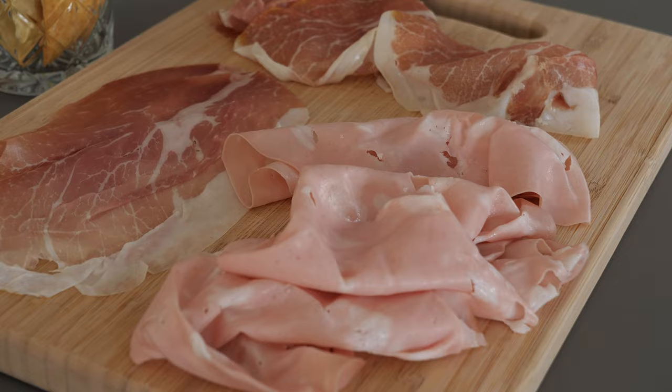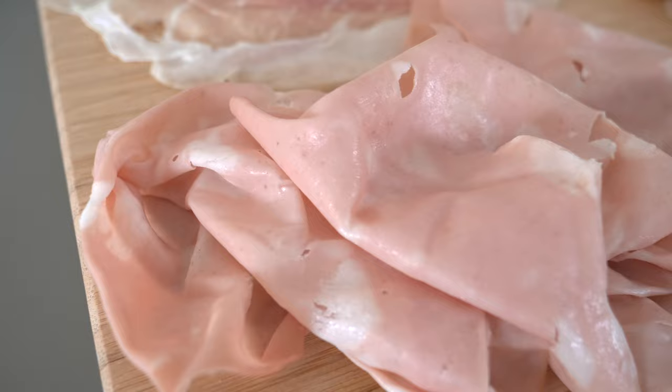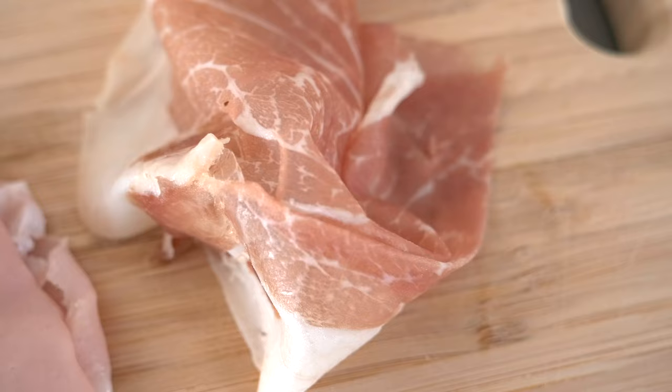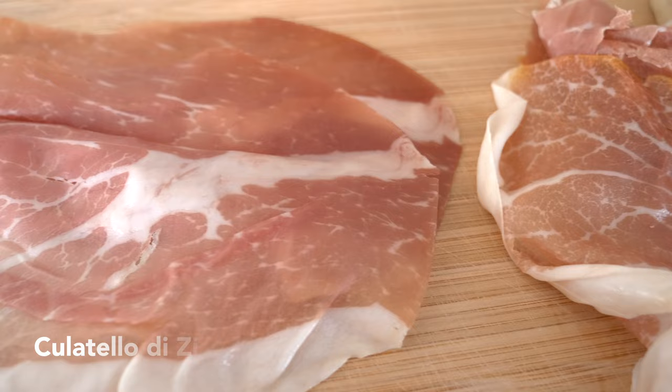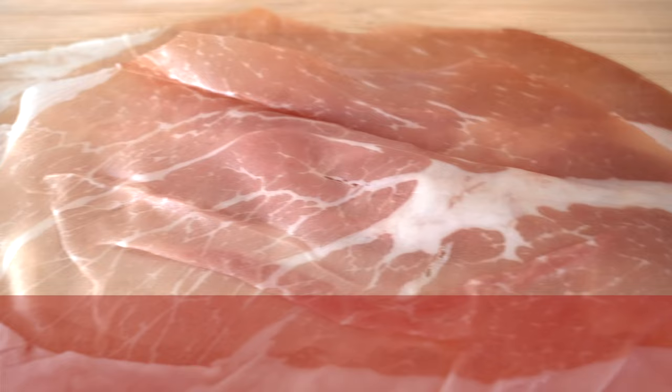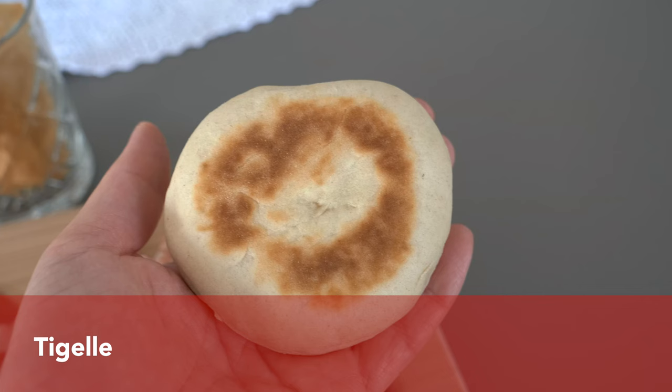Bologna is also well known for its wonderful cured meats. The most typical one is mortadella, which is made from ground, heat-cured pork with small cubes of pork fat. There are also mortadellas made with pistachios. We bought ours at a butcher shop called Simoni, and that was seriously the only mortadella I liked. In Bologna they also have amazing prosciutto, which is ham that is uncooked and unsmoked, only dry-cured, and culatello, which is also a cured meat typical of the province of Parma that is even more tasty.